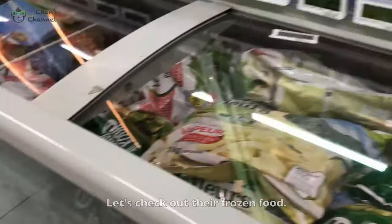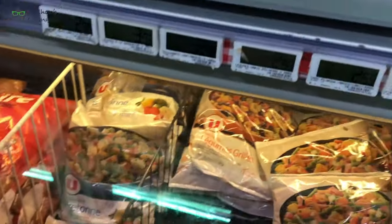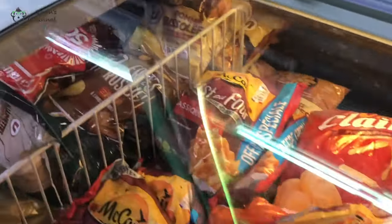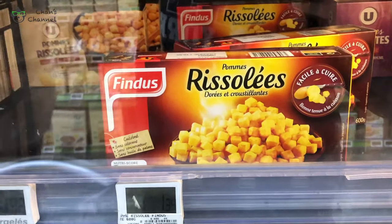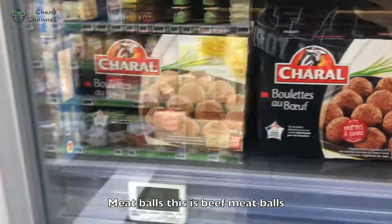Let's check out their frozen food. They even have this — potato, blue potato for $2.64. This is the one that we had that day. And then meatball — beef meatball.